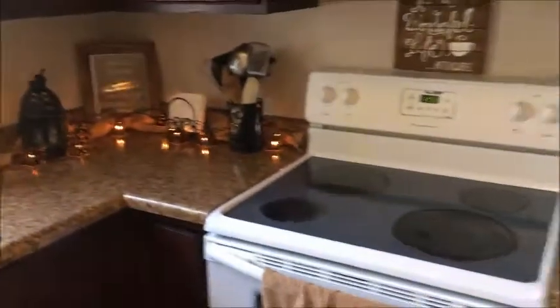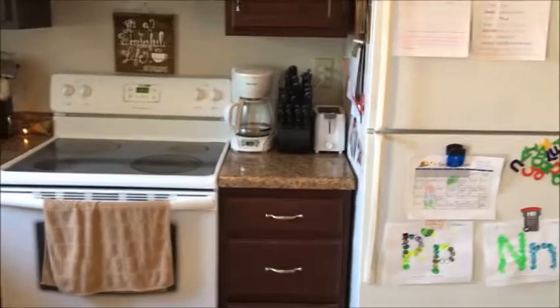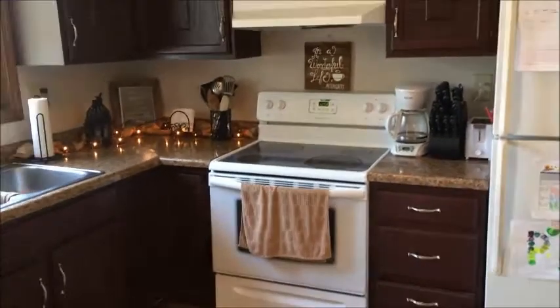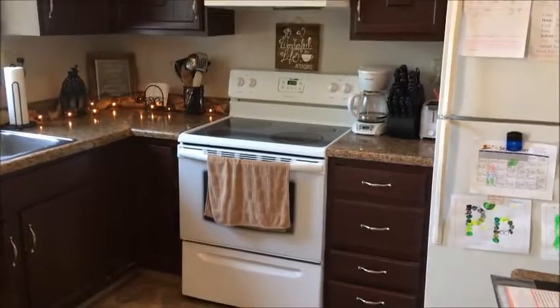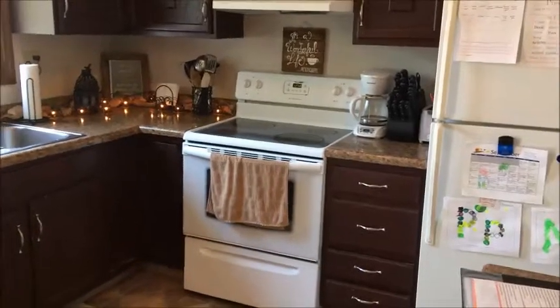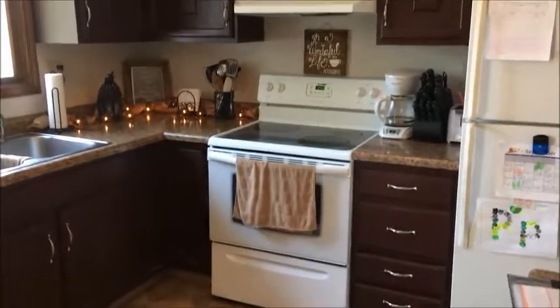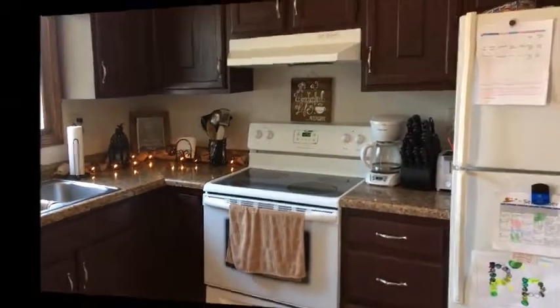That's about it for my kitchen tour! If you have any questions please ask below. Make sure you like and subscribe, and be sure to check out the playlist linked below — it's a collab video with a bunch of moms doing tours of their kitchens. Thanks for watching and have a great day!